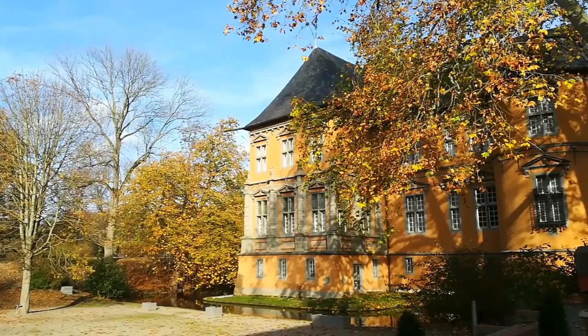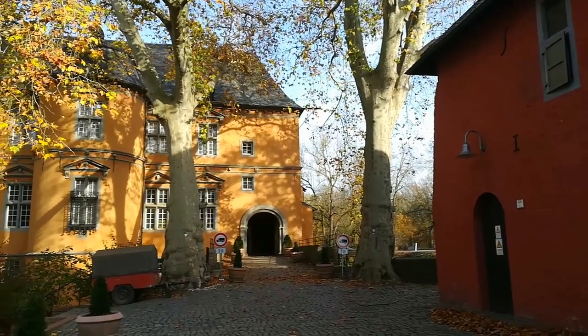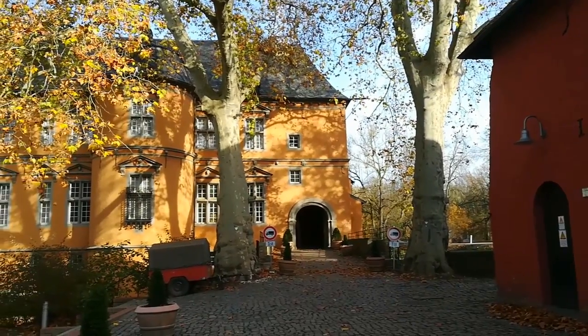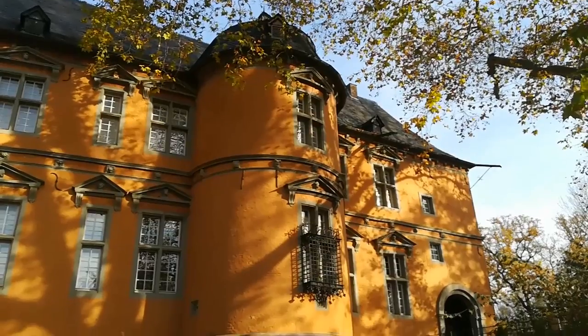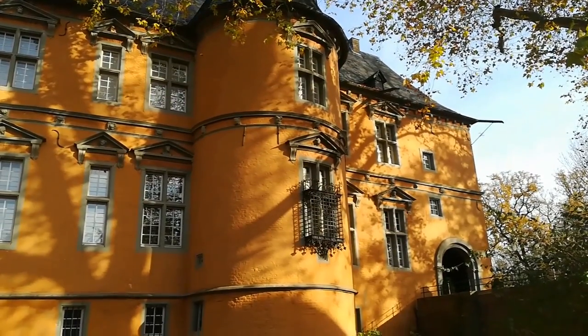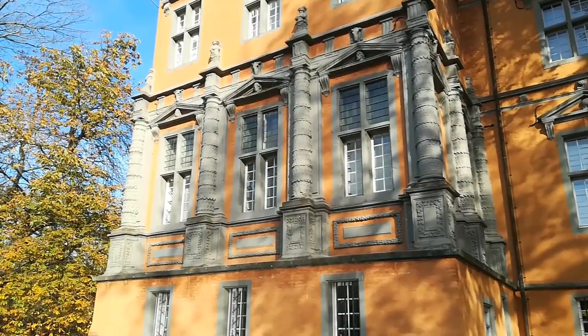Hier sehen wir das Herrenhaus mit dem Arkadengang. Otto von Böhland ließ das Herrenhaus zu einem repräsentativen Gebäude umbauen. Das heutige Museum im Herrenhaus bietet Kunst und Kultur der Renaissance sowie Führungen, Kindergeburtstage und Kurse.